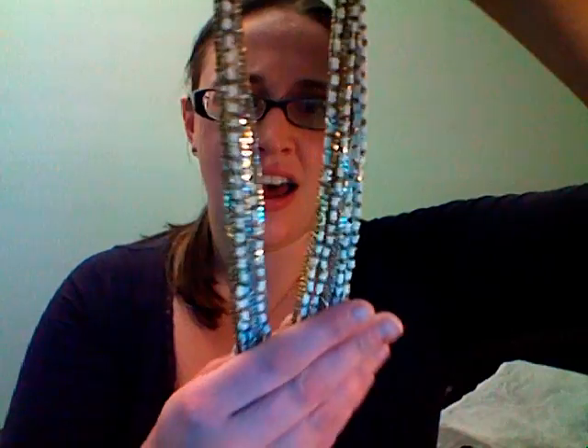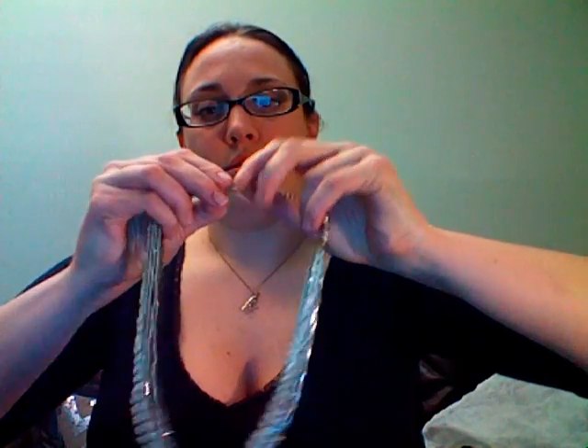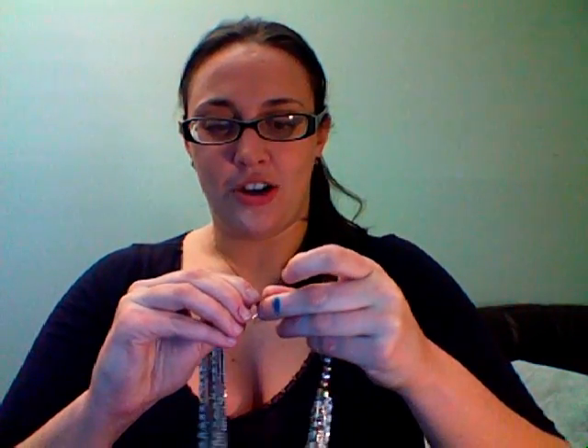I also received this necklace — I think it was by Zad — the beaded necklace. It is really heavyweight and nice quality. It has silver, gold, and white seed beads on it, and it's very adjustable; you can lay it pretty much anywhere you want. This is on the loosest setting. I think it's really pretty, both to make outfits more fancy and also to just wear with casual outfits. I definitely recommend picking this up — it's a very beautiful necklace.